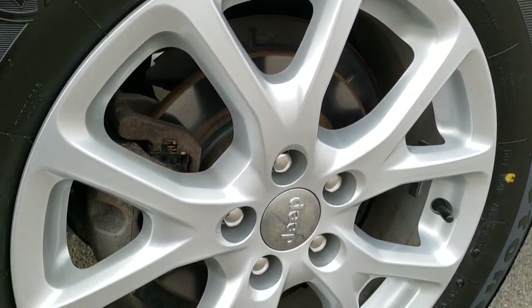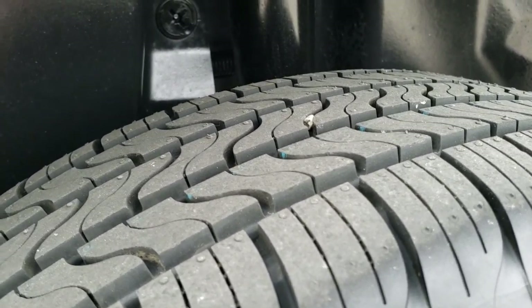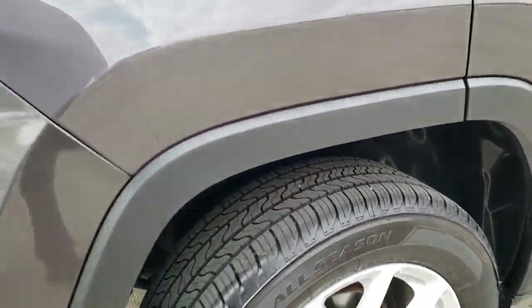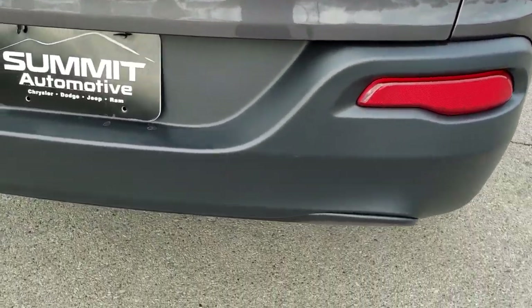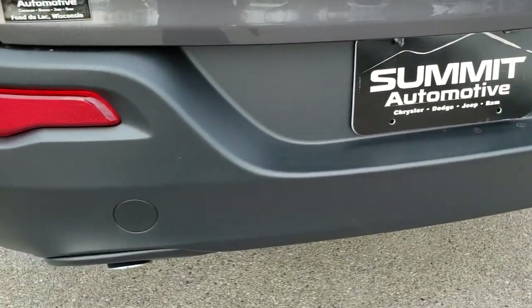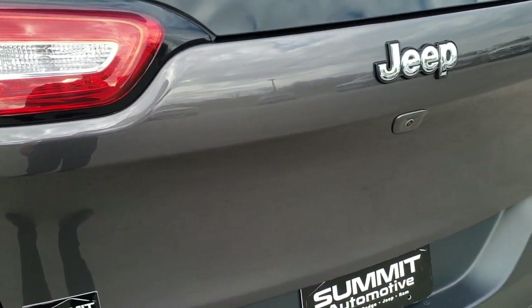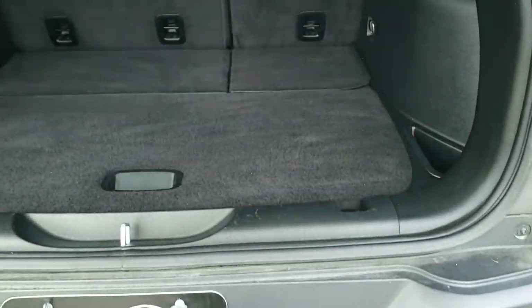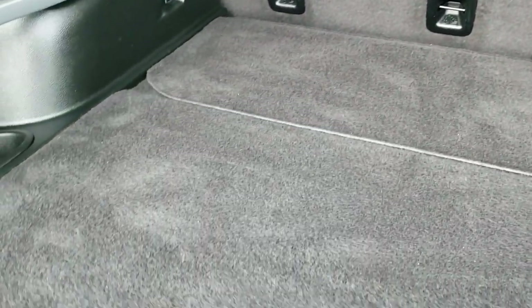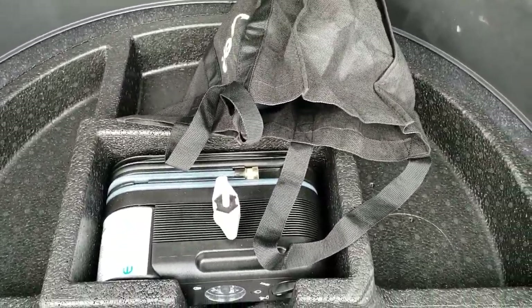This back rim is in excellent condition as well and the back tires are brand new too. Four wheel disc brakes on the Cherokees. It has the LED tail lamps. Rear bumper is in excellent condition — no dents, dings, or cracks. Rear gate is in excellent condition as well. Backup camera. This is a manual raise gate. Back storage area is very clean.